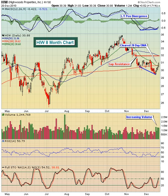The positive divergence, I think, has got the stock off and running. The move back above the 20-day with heavy volume confirms that positive divergence and the possible reversal that's taking place. So I look for HIW to do fairly well here in the near term.